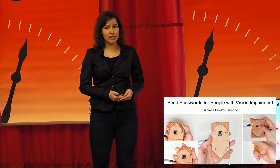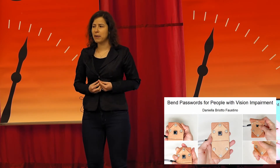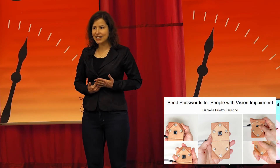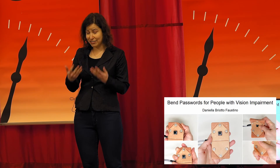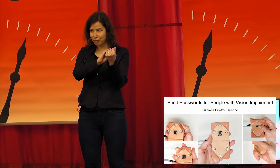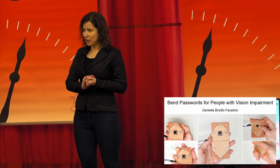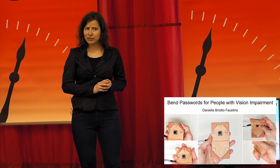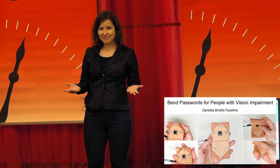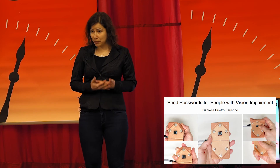Informed by the survey results, my second research purpose is on exploring a more tactile alternative for password input. Recently, a colleague here from Carlton investigated the use of a flexible device in which a sequence of gestures, such as bend and fold, represented a band password. In her study with sighted participants, she found that band passwords are more secure and as memorable as pins.